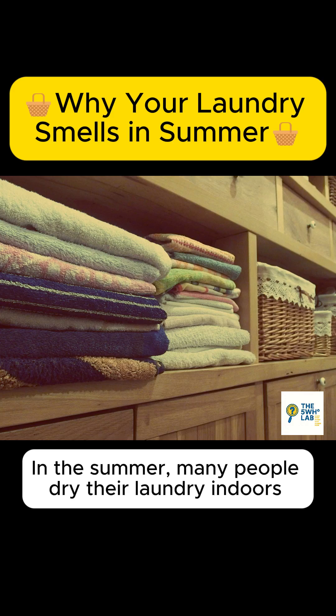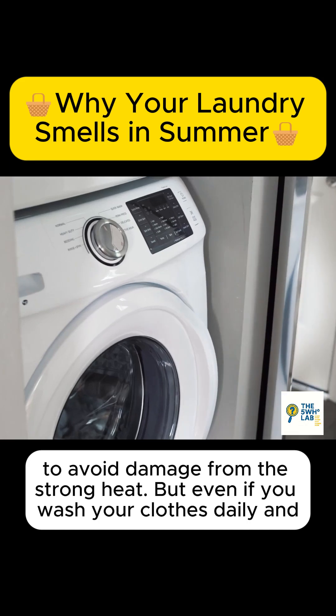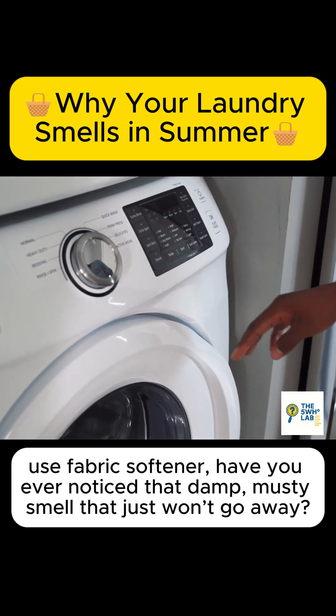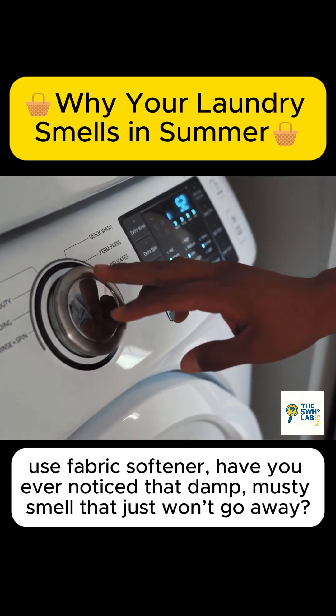In the summer, many people dry their laundry indoors to avoid damage from the strong heat. But even if you wash your clothes daily and use fabric softener, have you ever noticed that damp, musty smell that just won't go away?